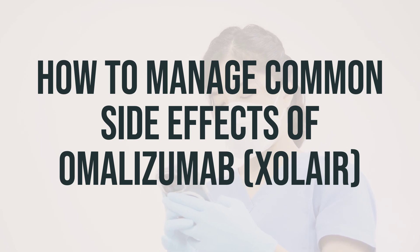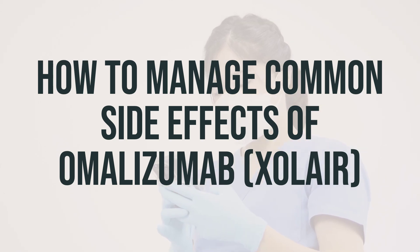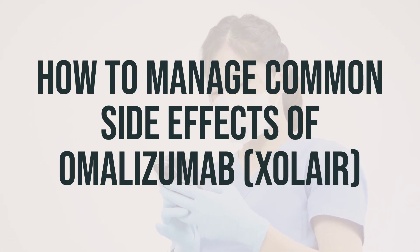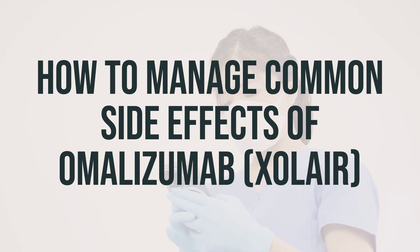Call 911 if throat swelling happens. Nosebleeds: Some children with asthma reported nosebleeds while taking omalizumab. You can treat this by leaning your body and head forward and applying pressure to the soft part of the nose with your fingers. Nausea: Some people reported nausea while taking omalizumab. To get relief, you can try drinking cold, clear liquids and eating small amounts of bland foods. After the drug came out, official post-marketing data shows people also reported hair loss and low platelet count.